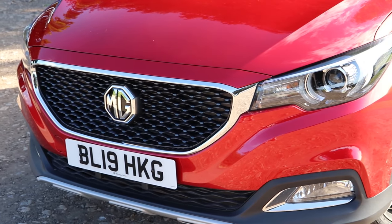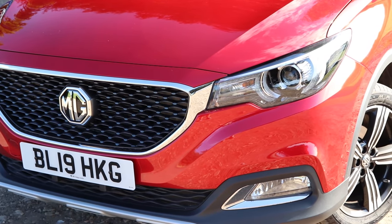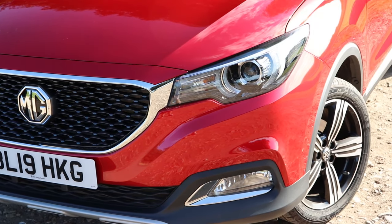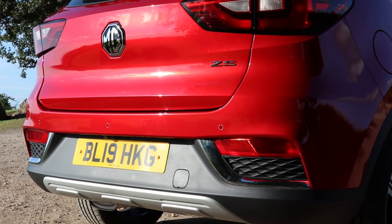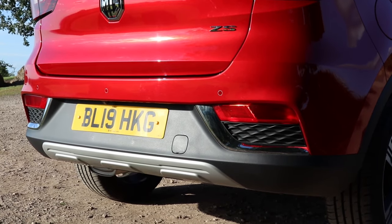One important caveat: the ZS only has a 3-star Euro NCAP score. I assume this is down to a lack of electronic safety systems such as blind spot monitoring, but I just thought you should know.